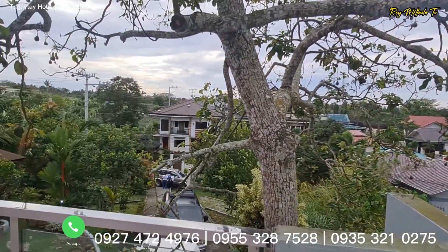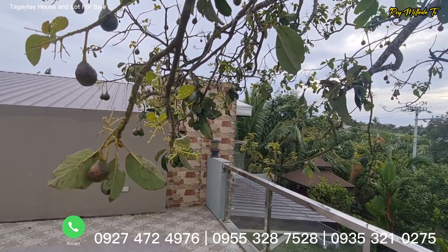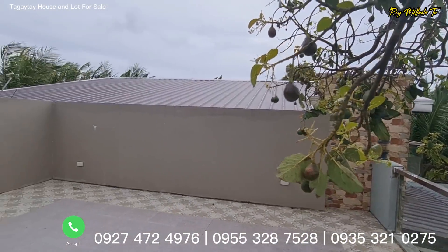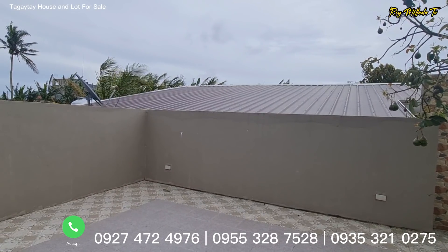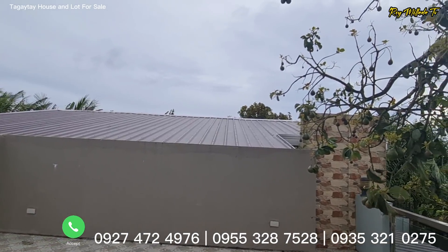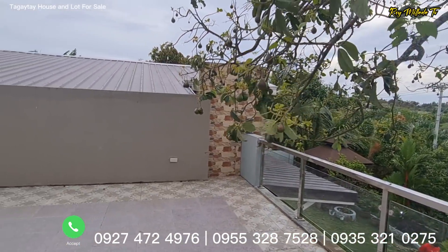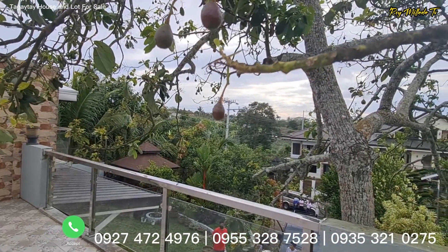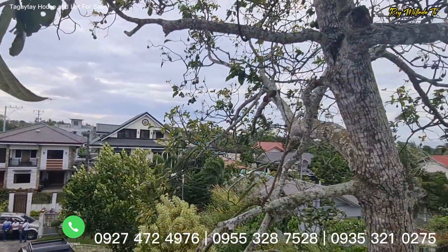So if you are interested to check out and buy this property — this estate with a total land area of 500 square meters, and almost 250 square meters floor area. This property is titled, and this estate is selling in the market for 17 million pesos, capital gains tax inclusion. If you are interested, you can reach us on the number visible on the screen. Again, my name is Ray, and I hope to see you in our next video. Maraming salamat po, dagang salamat. Gracias, amigo, amiga, all over the globe. Thank you very much, and God bless everybody.